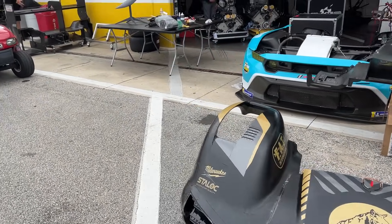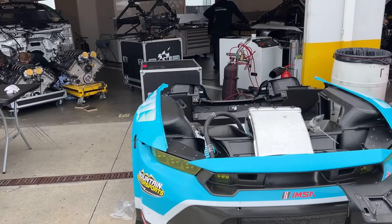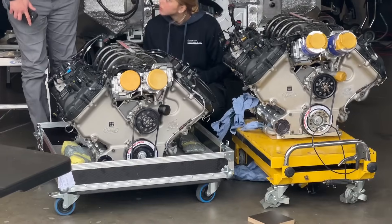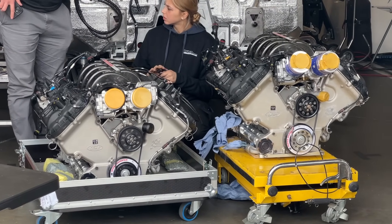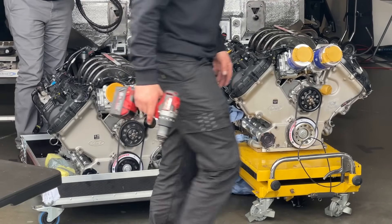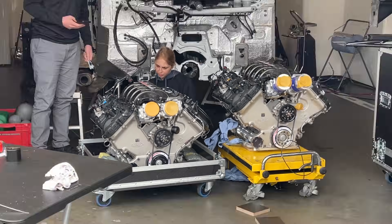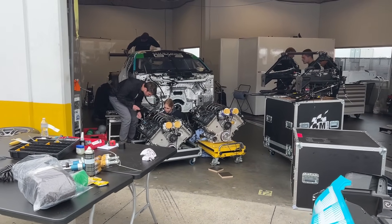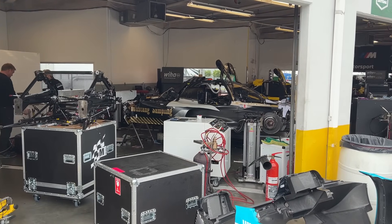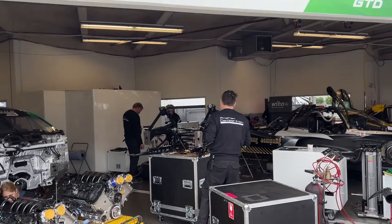We also have GT cars here on this side. Look what we have — Coyote V8, 5.4-liter V8 motors from Ford. Those sound amazing. This is part of the Proton team as well, Proton running this exquisite Porsche 963 and this brand-new Mustang GT3.